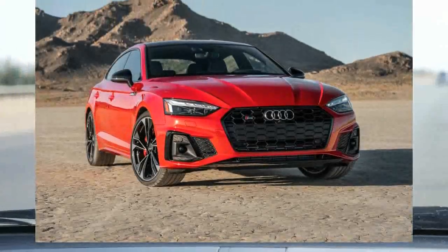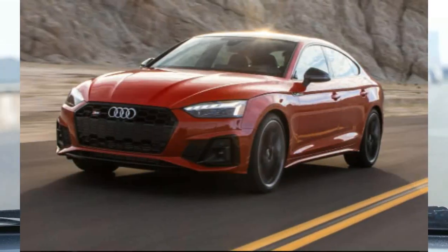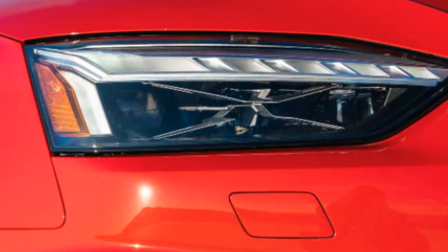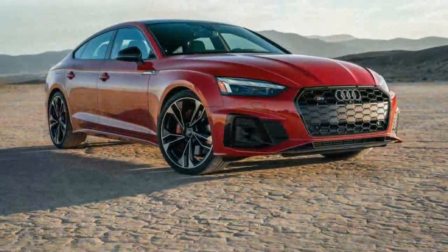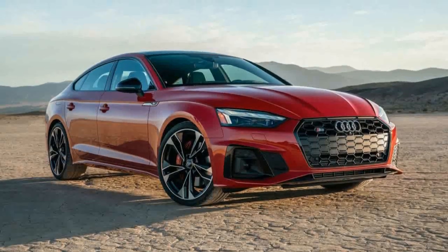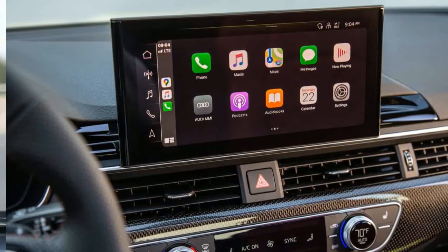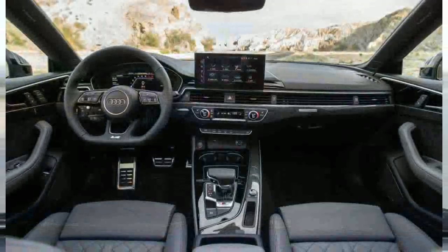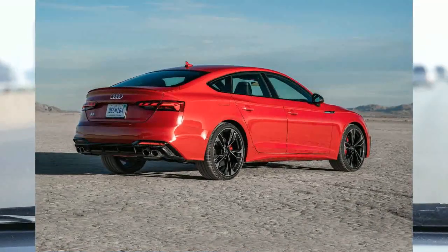The S5's interior is marked by soft-to-the-touch, expensive-feeling materials, high-quality fit and finish, and a user-friendly design. Both the driver and front passenger are treated to comfortable and roomy power-adjustable seats, while rear-seat riders are left with the bare minimum of acceptable space. Those needing more rear-seat room should look at the four-door S5 Sportback, which has a longer wheelbase. Every model includes luxuries such as front seats with heating and massage functions and three-zone climate control.